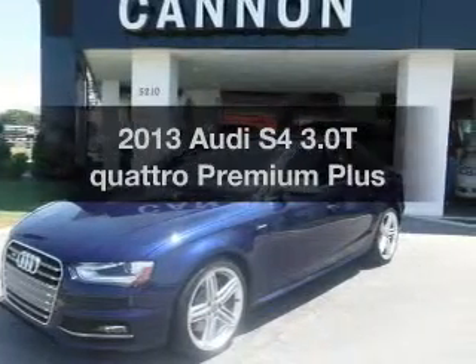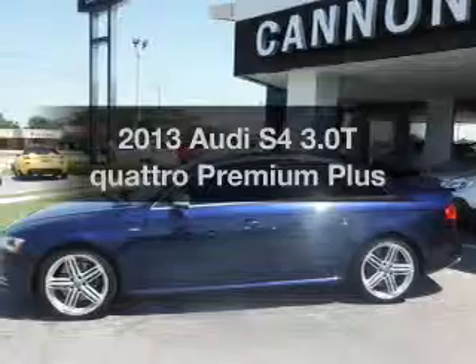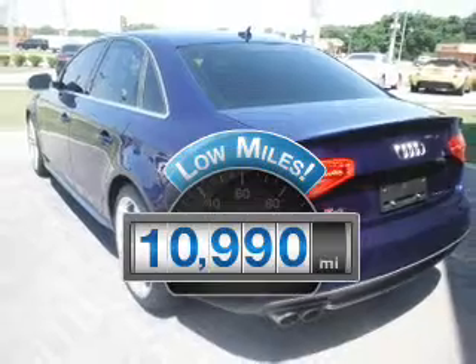Imagine yourself in this 2013 Audi S4. Everything you need under one roof with this great vehicle. A low odometer reading makes this vehicle a great value at this price.